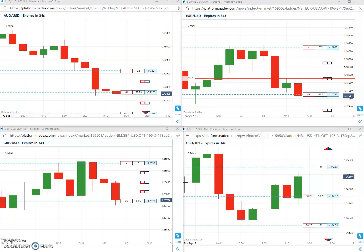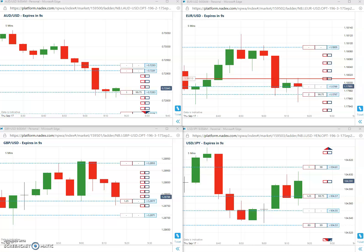All right, here we are. We've got a little bit more than 30 seconds to go here. Still looking very good. Still short that 1801. We do not get out early — we don't take profits, we let it expire. About 10 seconds to go, still short the 01.